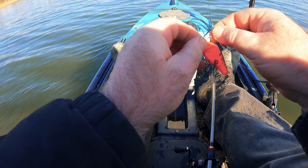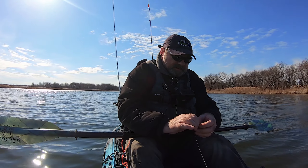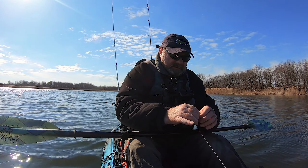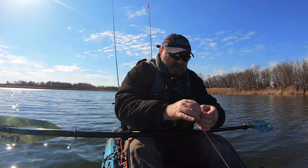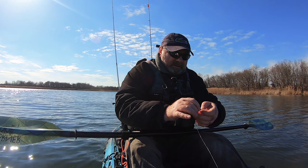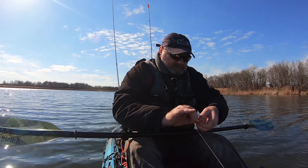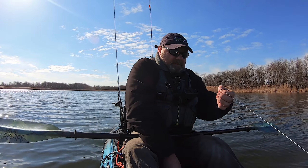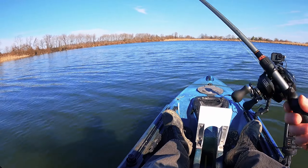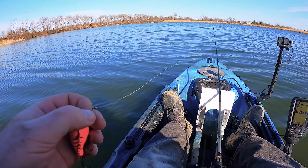Well guys, it's been about an hour since I caught those two bass right in the beginning and there have been no bites. So I'm changing the crankbait — I'm gonna try the red one. Let's see if the color will make any difference.